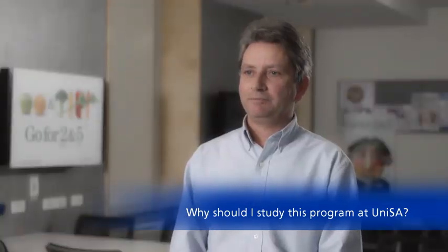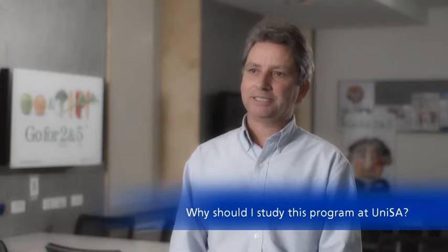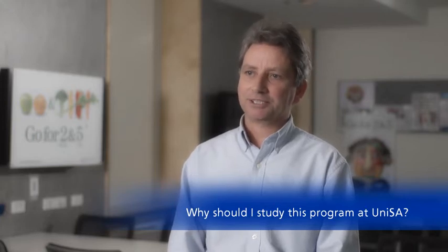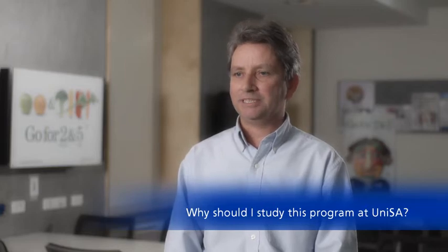Another benefit of studying at the University of South Australia is you get a very good grounding in both the food science aspects as well as the nutritional aspects of food. We believe that understanding both of those things is essential for people to make a difference in their field when they graduate.